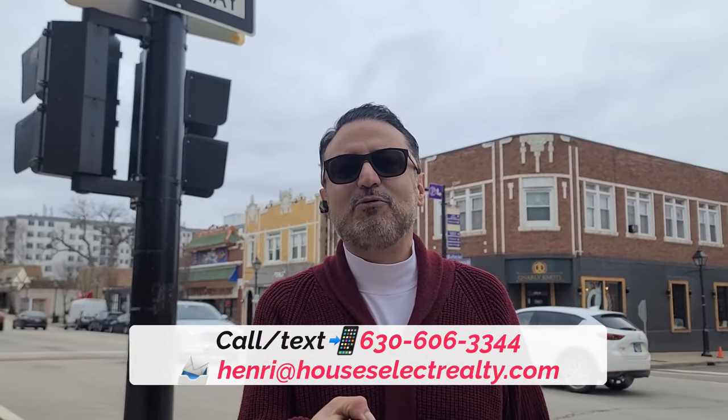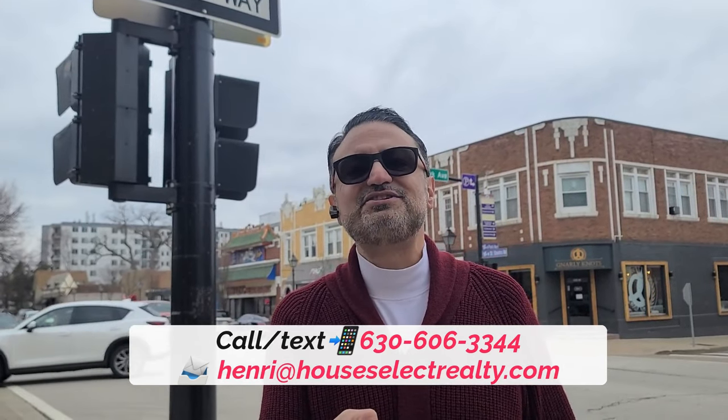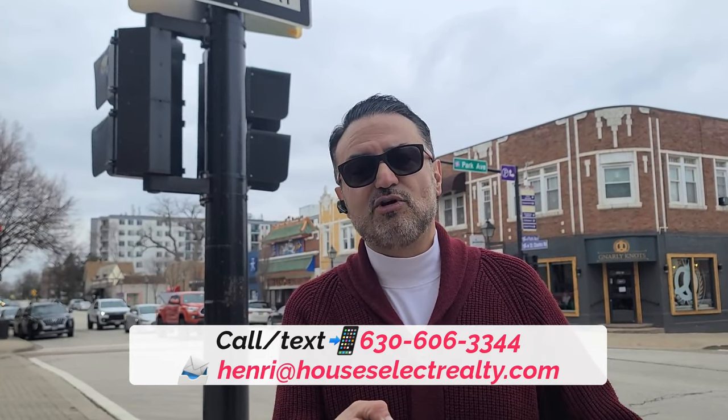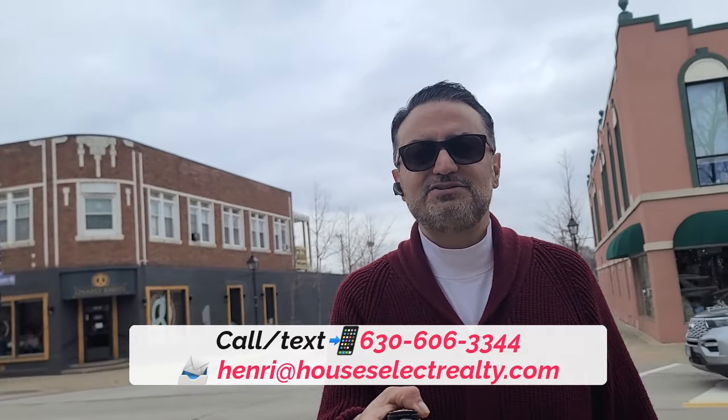Whether you're moving in seven days or seven weeks, give us a call, shoot us a text, or send us an email — all the information is in the description below so we can help make a smooth move to the Chicagoland area. We're here in Lombard's central district, which has the Metra station and a few restaurants. I'm going to pan so you can see what the downtown area looks like. This is an older part of downtown, and later I'll take you to some newer parts before we do our home tour.